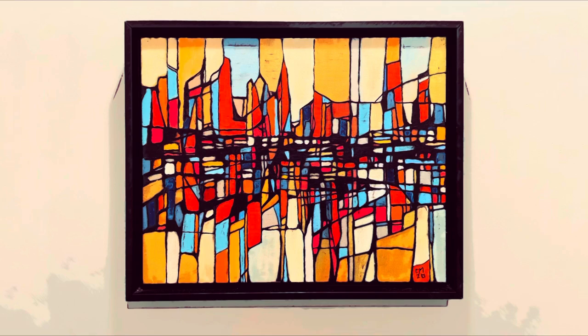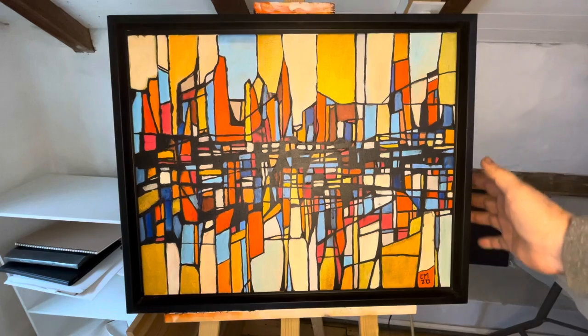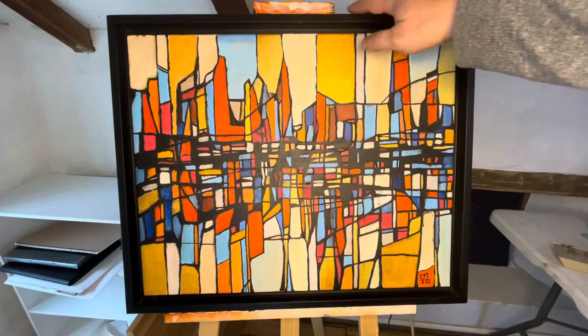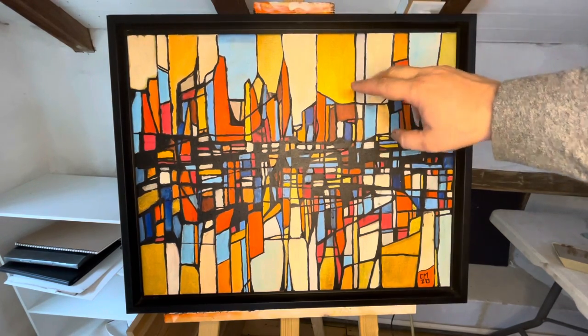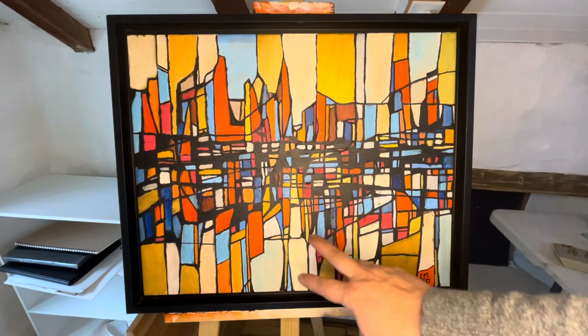It's called Tonic Town because of the tectonic nature of the different color blocks and shapes. The painting itself comes in an attractive black reveal frame, and I've used metallic paints on certain parts of the sky to give a sense of glistening morning light.